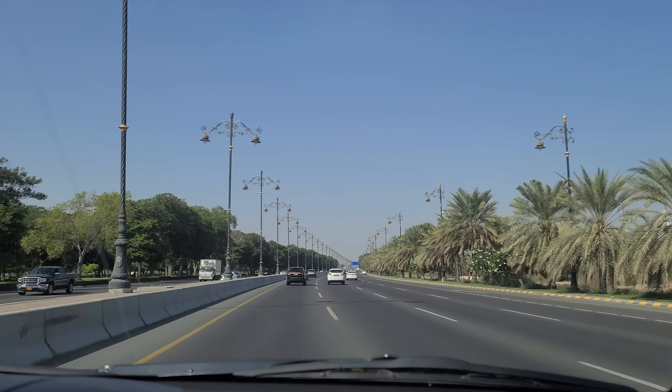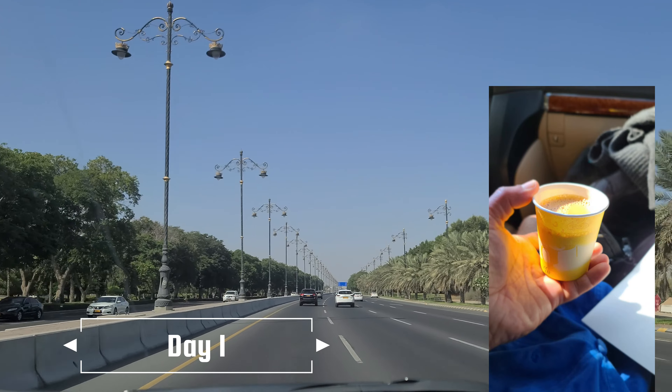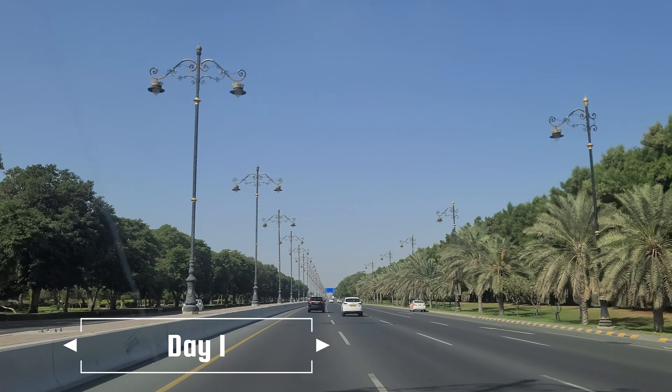On day one we left the capital Muscat in the morning. Hyer wanted us to start the trip with something very Omani — Omani tea — and then we were ready to go.